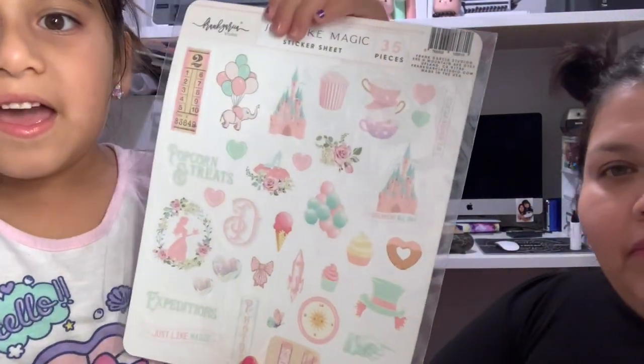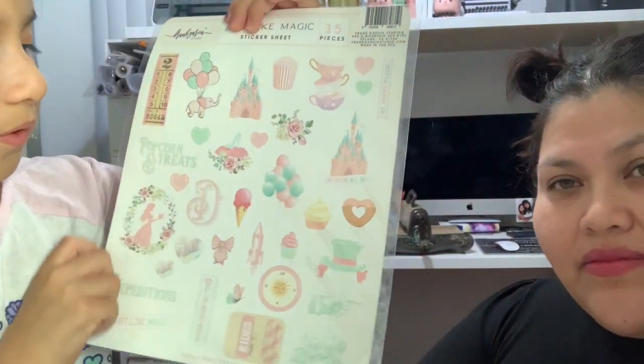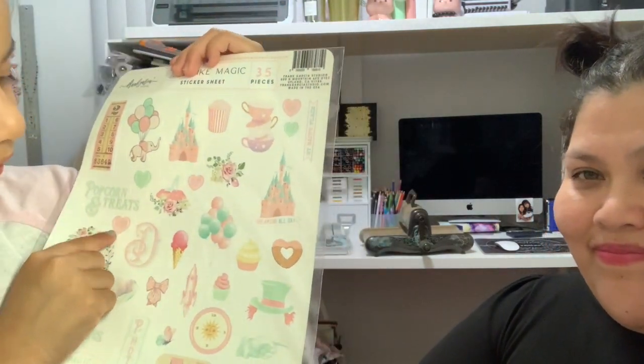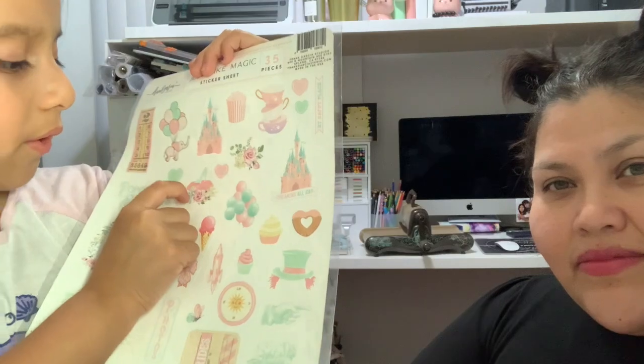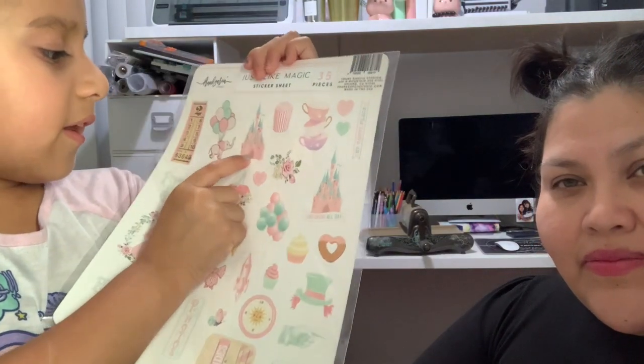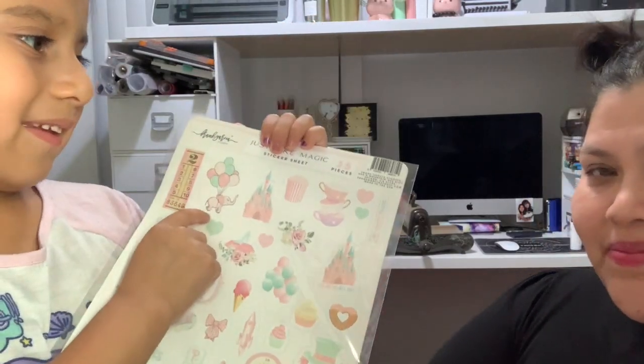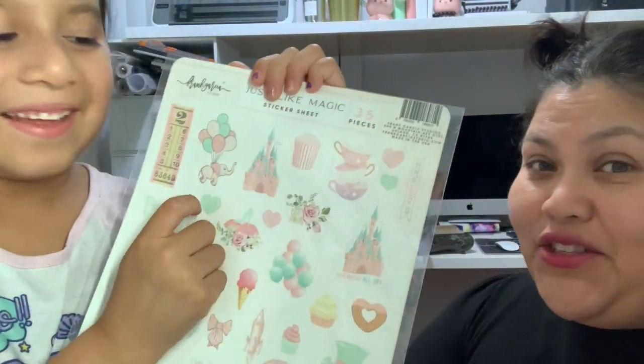So the first one — do you want to tell them, Cam? It's a beautiful and cute sticker sheet. It has a heart, ice cream, roses, a high heel, a castle, elephant, and these numbers. The elephant is my favorite because it's so cute.